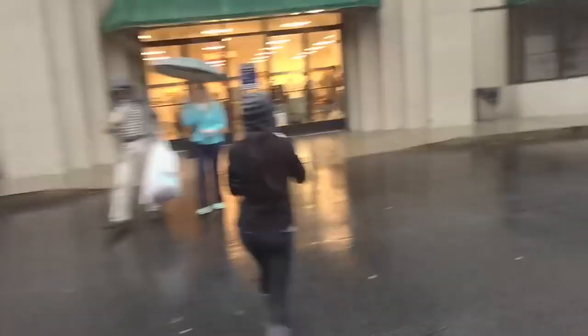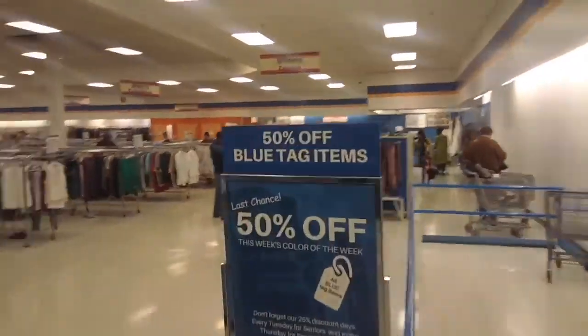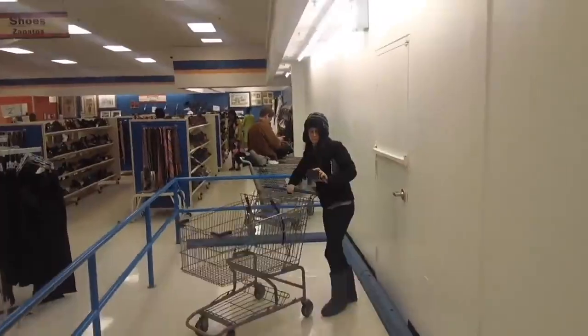Hey, it's Brandi of blogginbrandi.com and in this video I'm going to show you how I started shopping at Goodwill, flipping those items online for cash, and eventually made enough money to turn my side hustle into a full-time career. So if you're looking for some extra cash and want to get started with items you may already have around the house, then this video is for you.